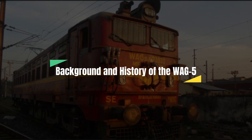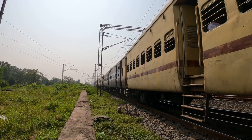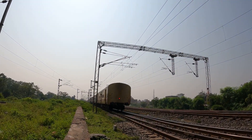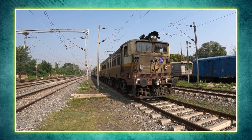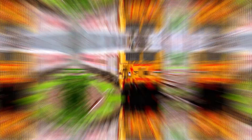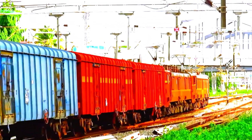Background and history of the WAG-5. The WAG-5 was introduced in the early 1980s, at a time when Indian railways was rapidly electrifying its major freight routes. Designed by CLW — Chittaranjan Locomotive Works — it was part of a new generation of electric locomotives aimed at replacing older steam and early diesel locos. Over 1,200 units were produced, making it one of the most widely used electric locomotives in the country. It served on both freight and passenger duties, especially during peak demand seasons.